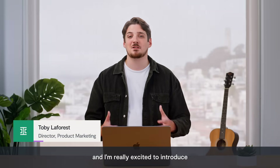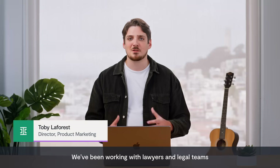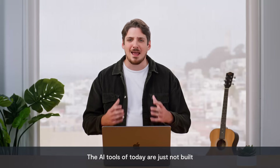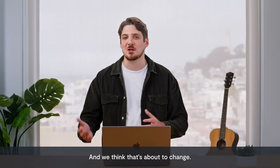Hey, I'm Toby, and I'm really excited to introduce you to something new and exciting at Ironclad. We've been working with lawyers and legal teams for over 10 years now, and we've learned a thing or two. The AI tools of today are just not built with a lawyer's process in mind, and we think that's about to change.